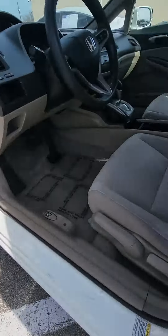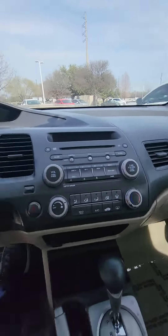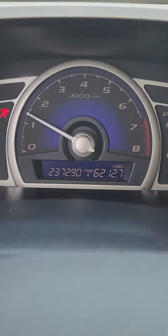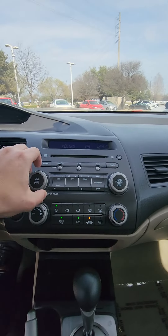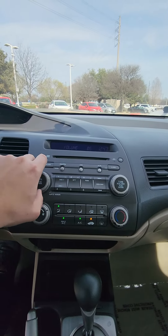Let me go ahead and show you the interior. Here is the interior, the door panel, and the seats. Let me go ahead and start the car — there you go. That's the exact mileage on the vehicle. The AC is working, it's blowing cold.